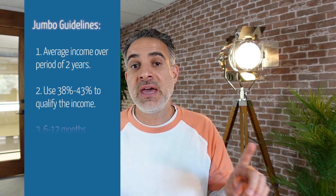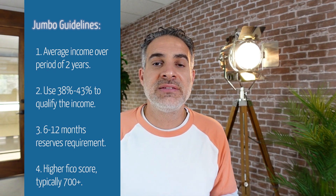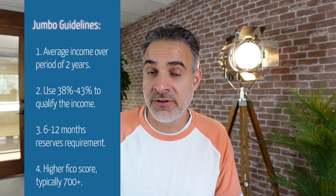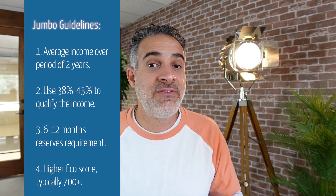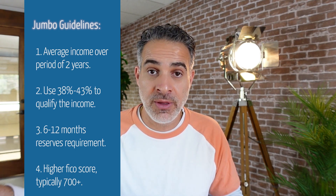If I was to compare that with a jumbo loan, the tables turn — it's completely different. Now I'm asking the lender for a higher dollar amount, which means a higher level of risk. So to mitigate risk, the lender actually puts in certain hard stops. For example, they take my income and average it over two years versus potentially one year. Instead of giving me credit for up to 50% of my income, most jumbo lenders will only give me credit for about 43%. Most jumbo lenders would also require me to have at least 6 to 12 months of reserve requirement for the property that I'm buying.